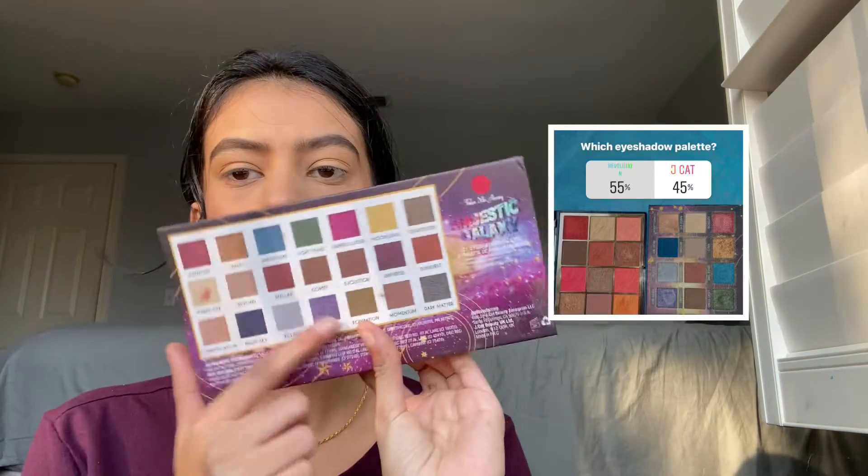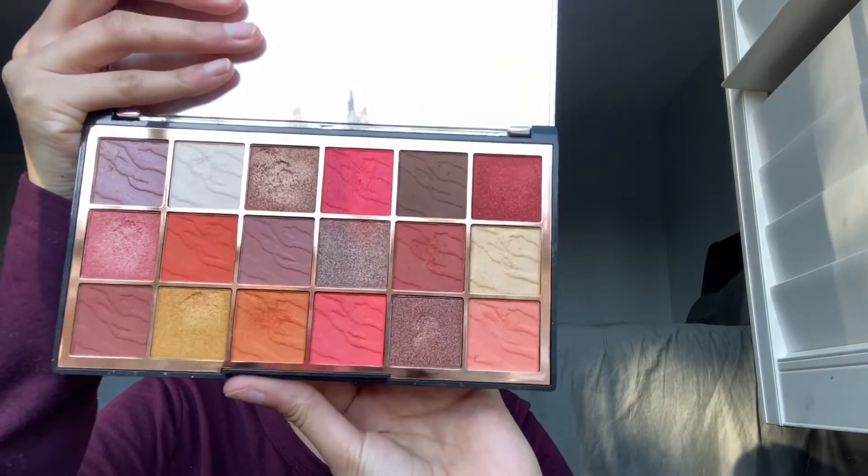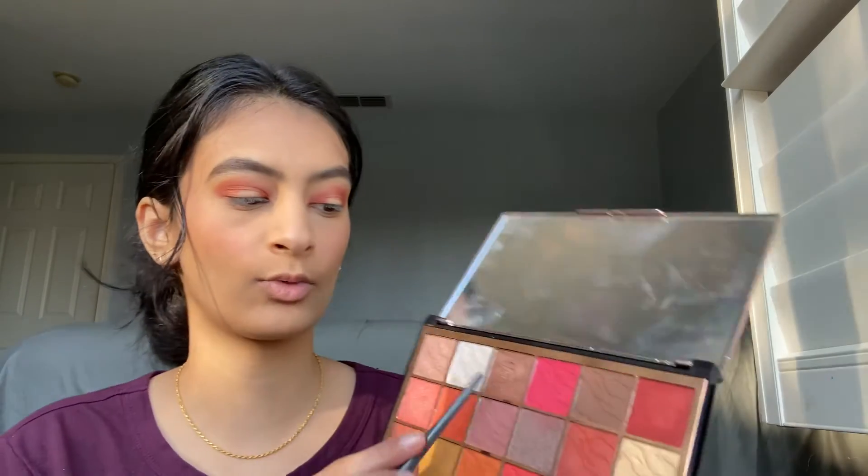For eyeshadow, I had the J.Cat palette and the Makeup Revolution London summer eyeshadow palette — the Revolution one won. The first color I'm going to use is a brownish color, then a darker shade, and then a shimmer. I'm also going to use a nude color and clean up my edges with a light pink.